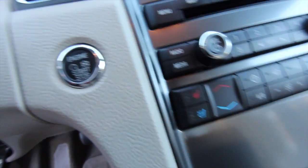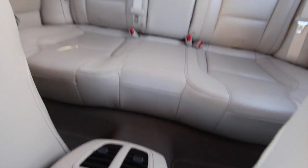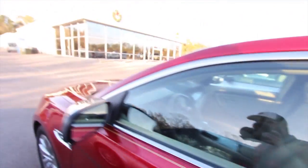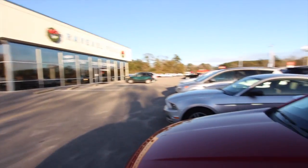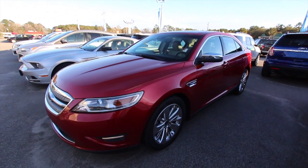Heated and cooled seats — did you know it had that? Start/stop engine button — did you know it had that? You learned a little bit today watching this video. In the back there's plenty of room, and it does have rear air controls for the kids or grandma riding with you, to keep everybody nice and cool or warm. You can hear that solid door close. Come on down and see us at Ravenel Ford — we've got a bunch of used vehicles, but this one right here is really nice. We'll see you soon.